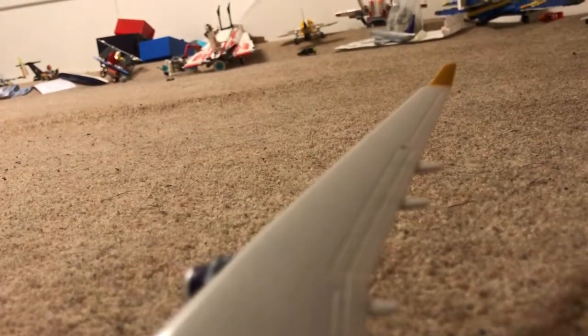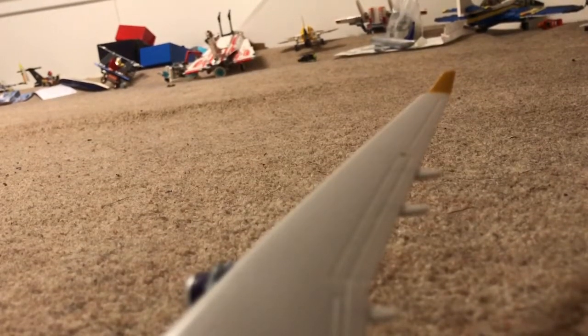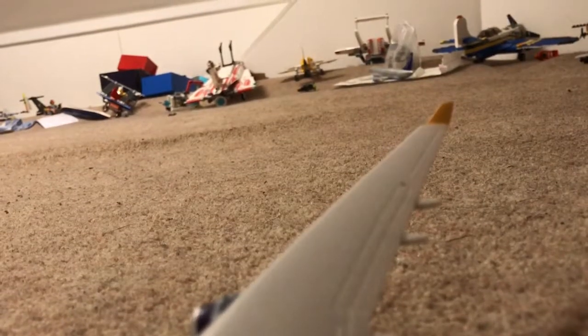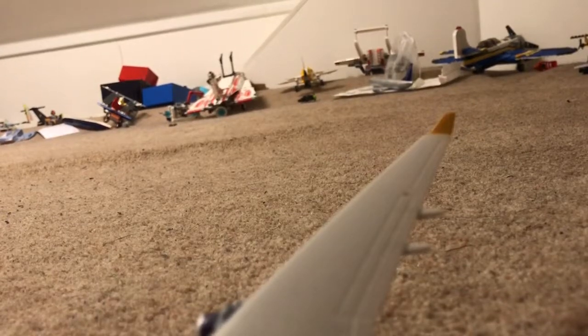Please ensure now that your seat back is upright, your tray table is folded away and your window blind is open. Your seat belt must now be fastened and adjusted for takeoff. To fasten, insert the metal plate into the buckle until it clicks. Pull the strap for a secure fit. To unfasten, lift the flap on the buckle to release the metal plate.